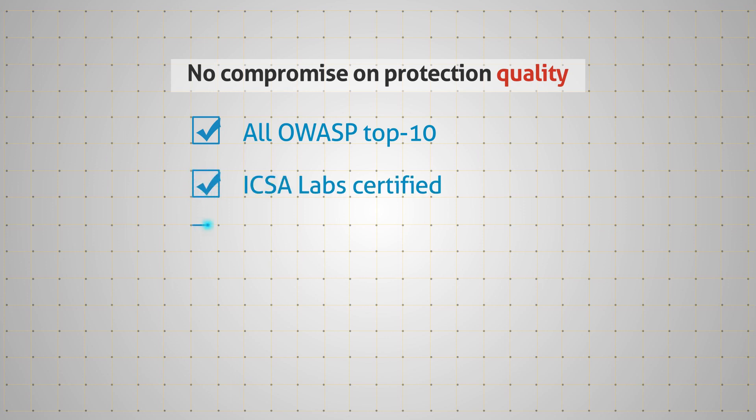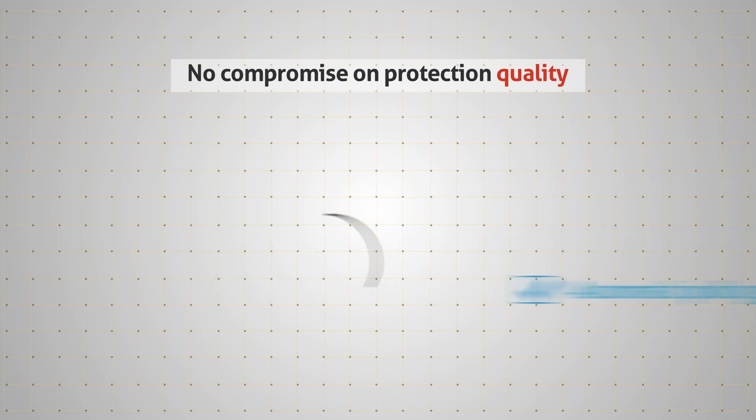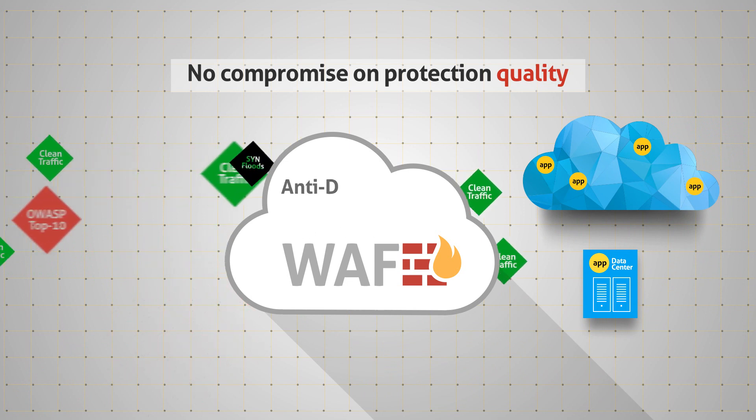It's ICSA lab certified, supports both negative and positive security models, and has the unique ability to automatically generate policies. Radware's hybrid cloud WAF service has always-on DDoS protection, including anti-DDoS.